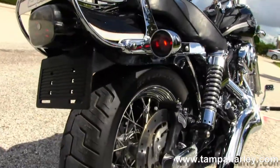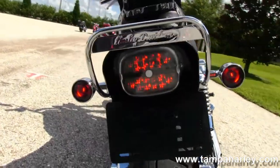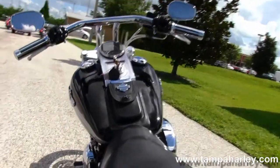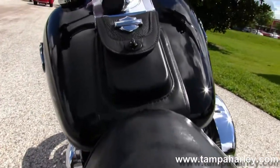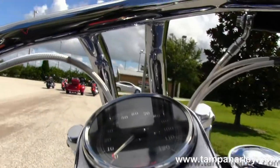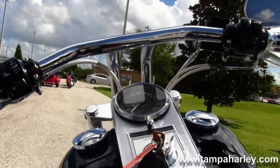We have the fully adjustable rear shocks and the Bob Brewer fender with chrome luggage rack, passenger backrests, and the upgraded 2-up seat. Moving up to the chrome and leather tank trim, T-drag style bars out front with the upgraded mirrors and grips.